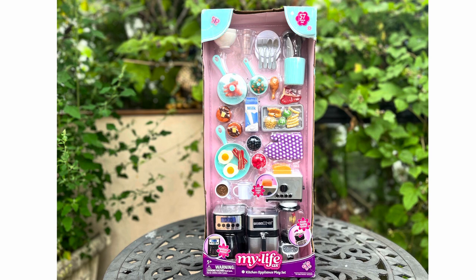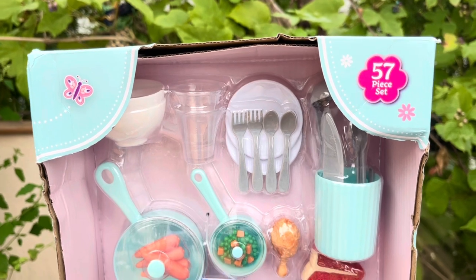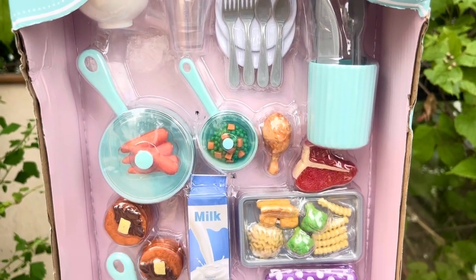Hi and welcome to Rainbow Unicorn Cat 1 channel. This is another unboxing video, and today we're unboxing the My Life As kitchen appliance play set. I admit we have enough kitchen appliances and food items from American Girl brand and Our Generation brand, so I didn't really need to buy this set, which by the way retails at $25.